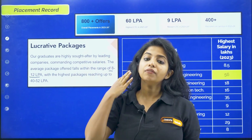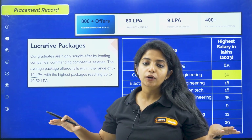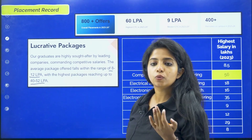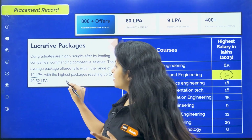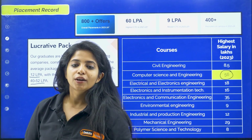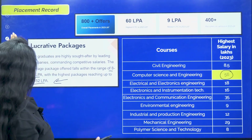It is said that their graduates are highly sought after by leading companies, commanding competitive salaries. The average package offered is within the range of 8 to 12 LPA, and that is a big thing — they own it and that is why they say it. When they are saying the average package is 8 to 12 LPA, does it matter to you? Yes — because the highest package is not backed by everyone, it is backed by one or two people. You should be very much focused on which college gives what average package. The highest package is reaching up to 40 to 52 LPA. Probably you can also avail this if you study really hard — college should be about fun, obviously, but college should also be about future.